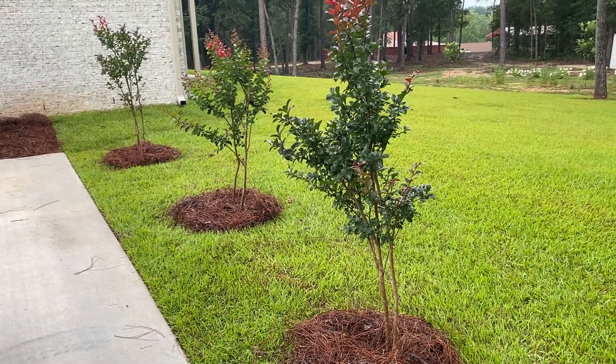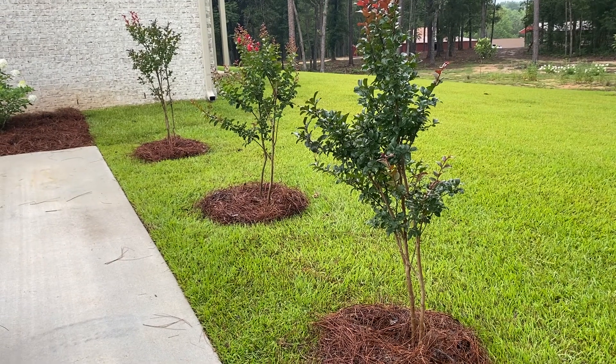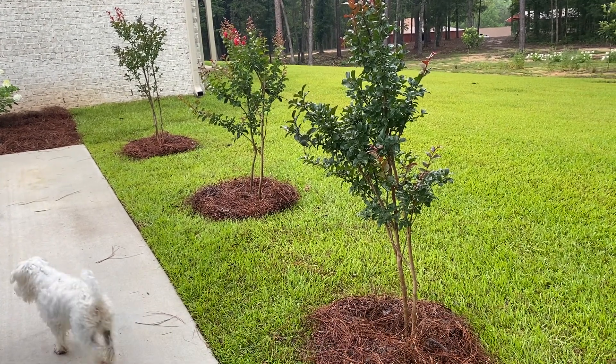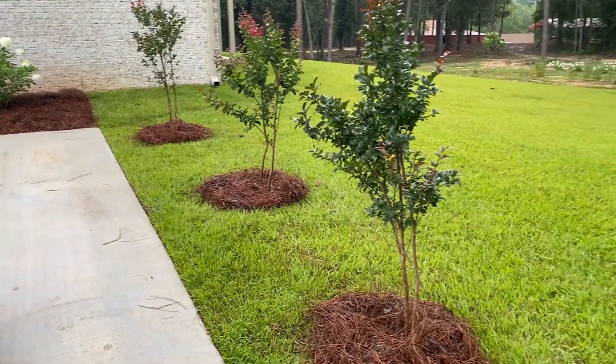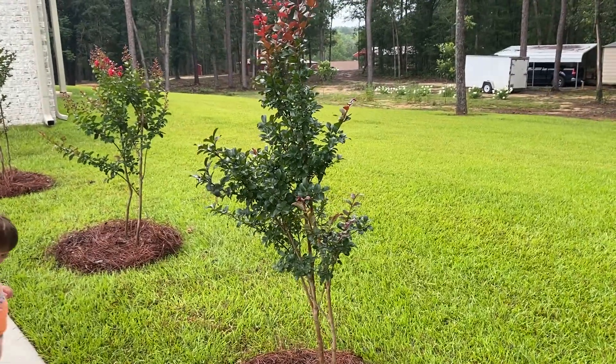Hey guys, so this is my side garden. This is the east-facing garden.